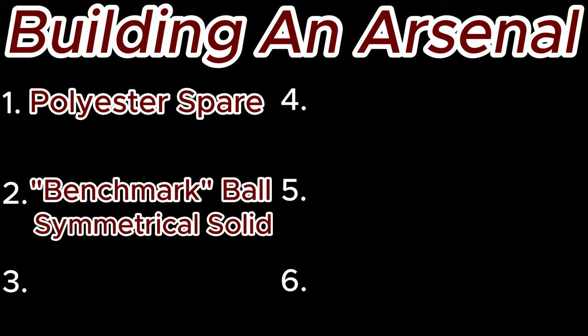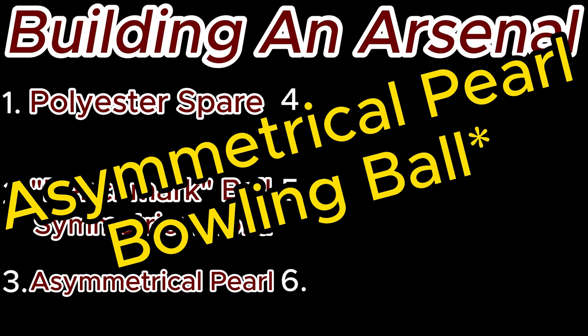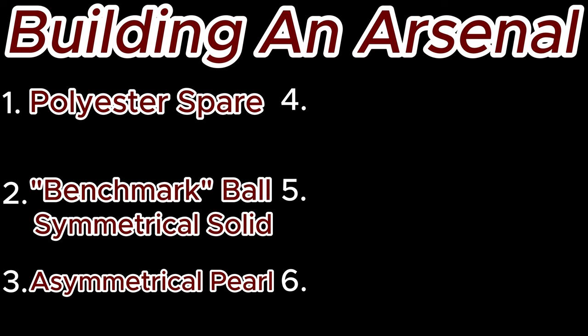The third ball we are going to choose is going to be an asymmetrical pearl ball. This ball will be useful in conditions where your benchmark ball is either burning up and leaving flat corner pins, or hooking too much. One of the guidelines I go by when deciding to switch from my benchmark ball to an asymmetrical bowling ball is: if you leave a 4-pin for right-handers, make an adjustment, then leave a flat 10-pin, it's time to switch to something that has a shinier cover stock — the pearl — to get further down the lane, but allows you to move inside with that stronger asymmetric core.